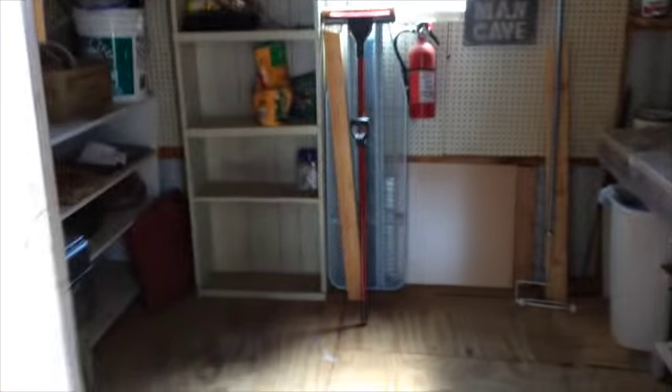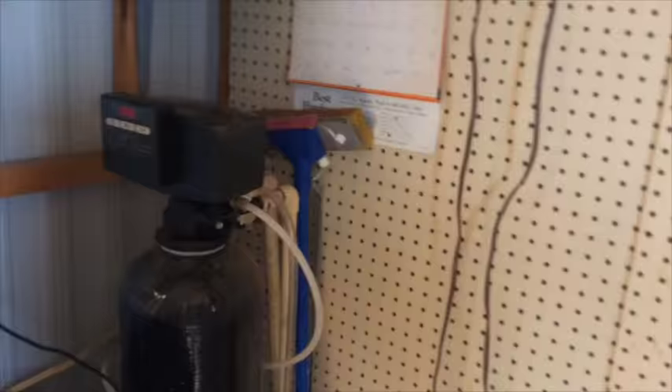It actually has two storage units. This one has a little workbench in it with some pegboards. There's also a water softener — I'm not sure if that works.